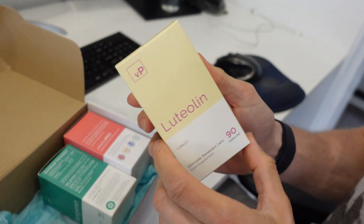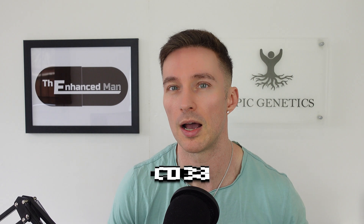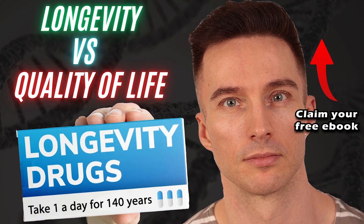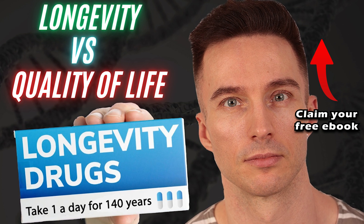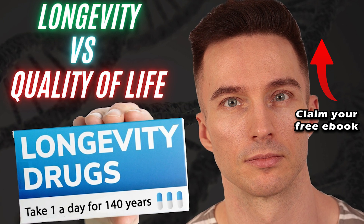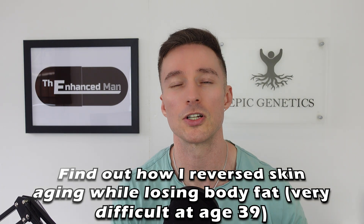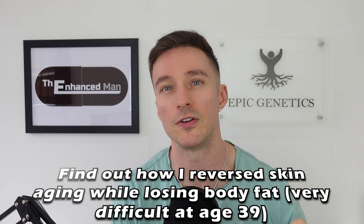I also take luteolin early in the morning for CD38 inhibition. In addition, it can support gut health, boost the immune system, and there's even emerging evidence it can slow down gray hair. But out of the two — luteolin and apigenin — for CD38 I would pick apigenin, because it's more bioavailable than luteolin. Those are some of my core supplements that allow me to get the most out of 5-amino-1MQ at that 50 milligram dose.